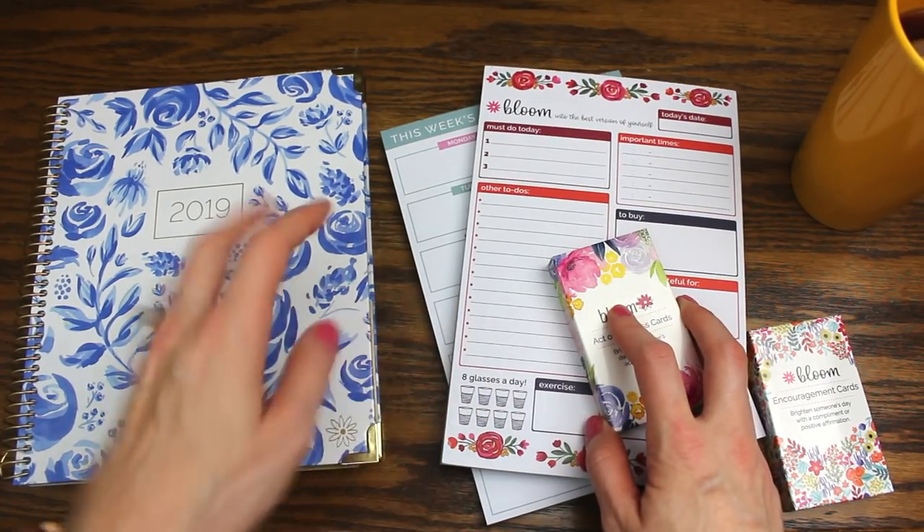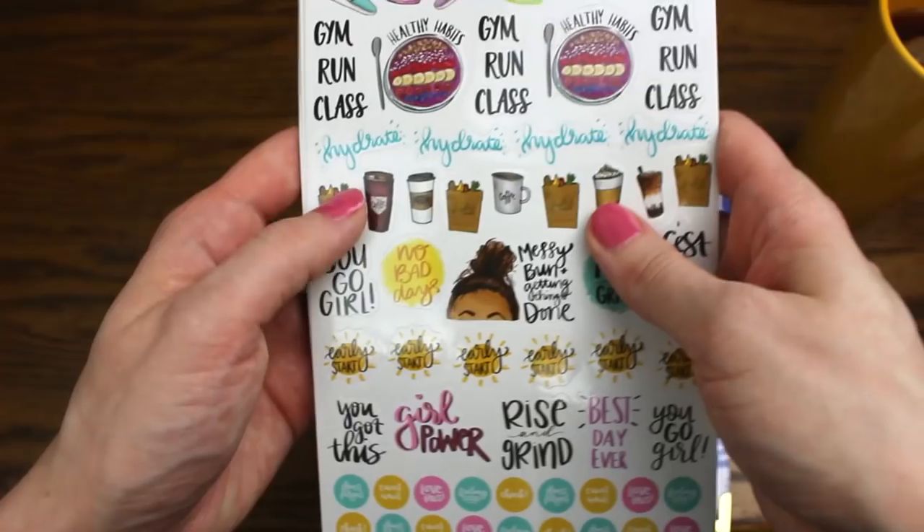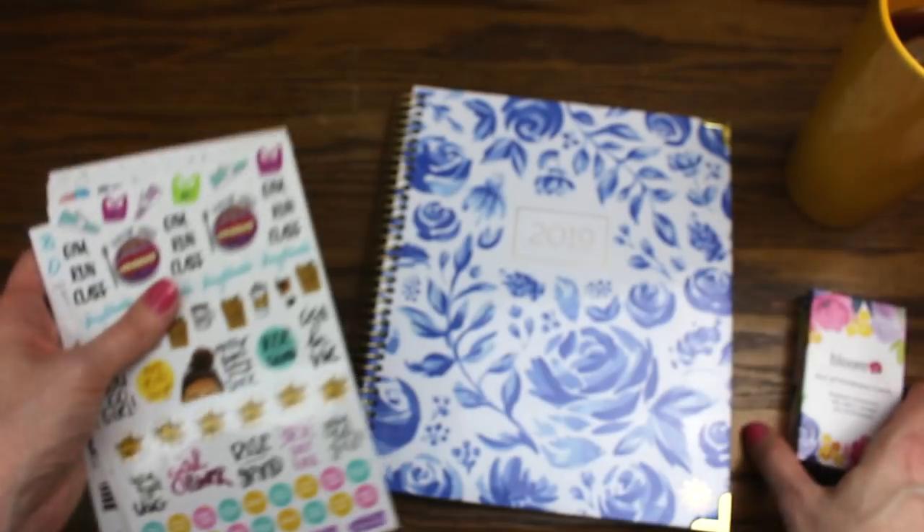So those are all the items I got in my planner haul — this is my 2019 system! For the giveaway, one of you has the chance to win the beautiful hardbound Vision Planner, the adorable stickers, and the acts of kindness cards. Thank you so much for joining me in this unboxing and walkthrough. Don't forget to check out Bloom Daily Planners' website for all those free printables and to enter the giveaway — you have 10 days to win. I look forward to seeing you in my next video, bye!